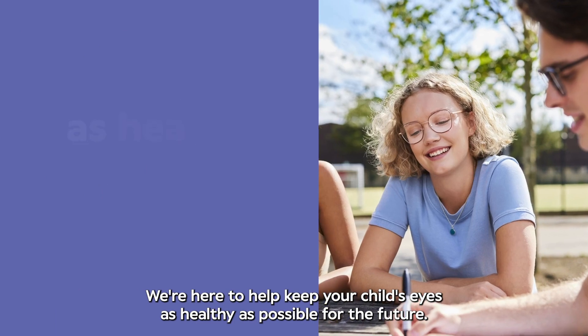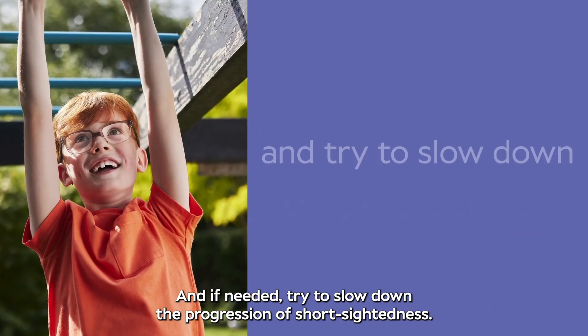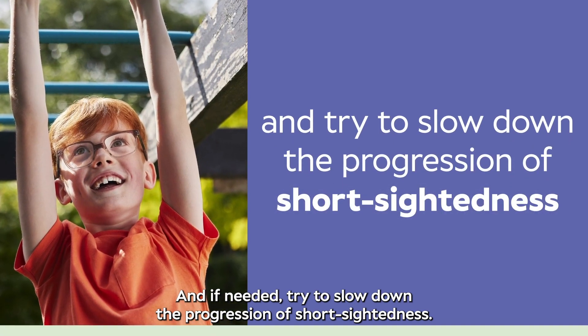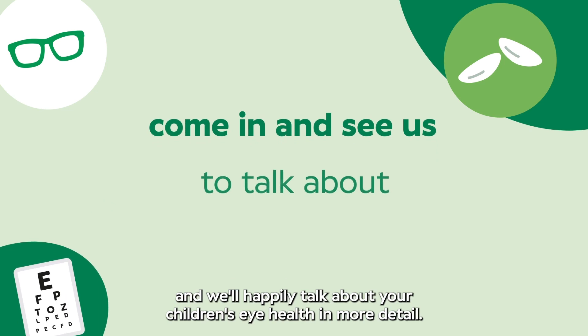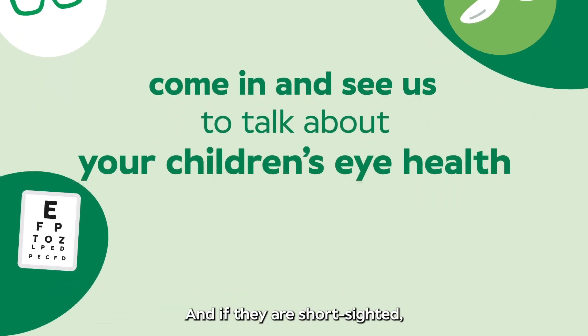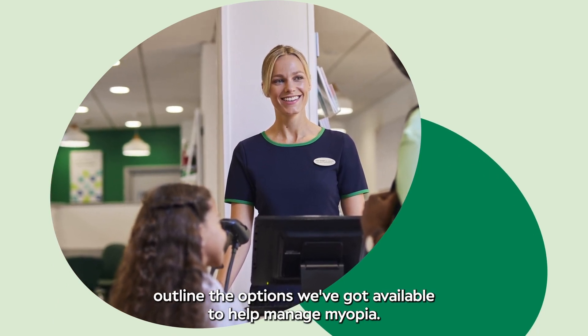We're here to help keep your child's eyes as healthy as possible for the future, and if needed, try to slow down the progression of short-sightedness. Come in and see us, and we'll happily talk about your children's eye health in more detail. And if they are short-sighted, outline the options we've got available to help manage myopia.